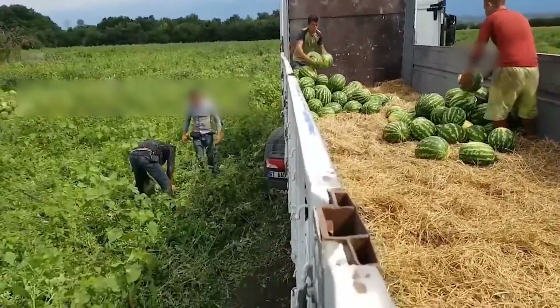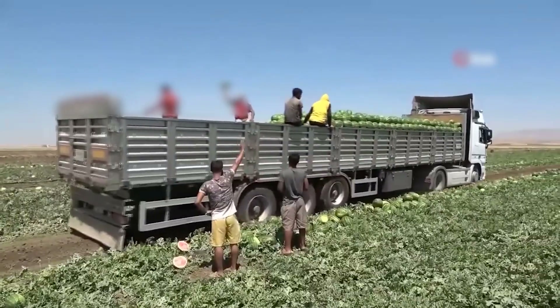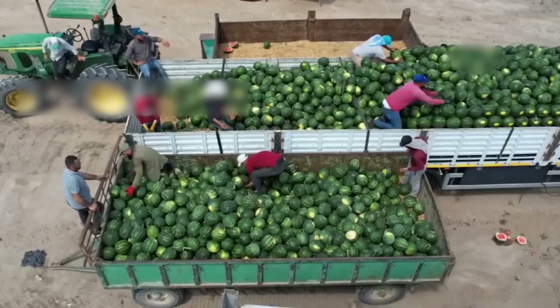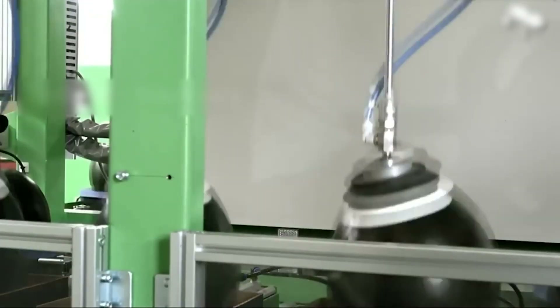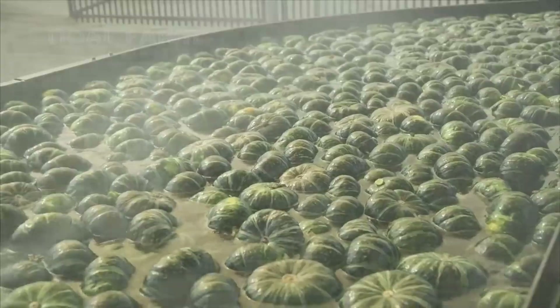These harvested watermelons will be sent to factories for packaging and juice production. Can you guess where these pumpkins will go after being harvested?